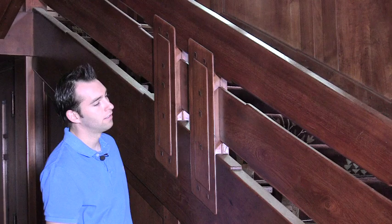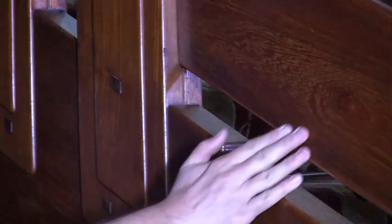And if you notice here, all these rails are actually set in as well. So everything has its own plane.